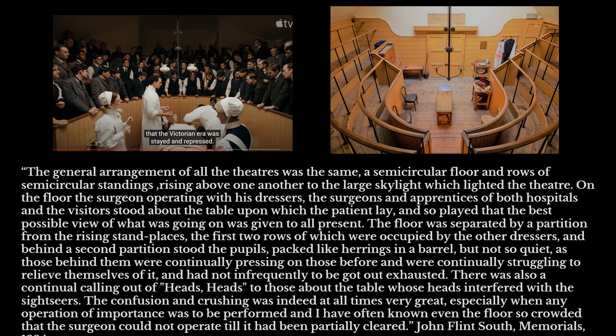This is a description of what a surgical theatre was like at the time. What I really want to draw attention to is the description of the pupils being packed like herrings in a barrel — being very loud, yelling at the people in front — and it would be very warm, a very difficult space to actually be in. On the right hand side of this slide you can see a picture of the operating theatre at the museum as it is now, with semi-circular standings, because at the time students would have been stood to watch the operations.